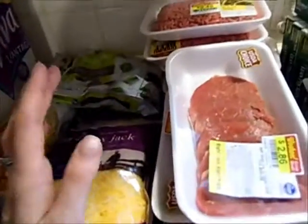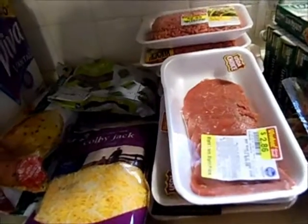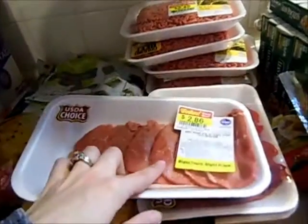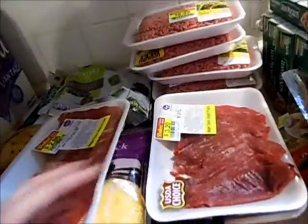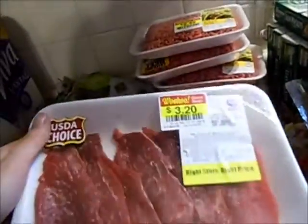I really hit the jackpot on meat. I was only going to buy one pound of ground beef, but I went over there and found so much meat on sale. I got some round eye thin boneless steaks for $2.86 — that would be perfect for my husband and me and the kids if they want to try it. I don't think I've ever made steak for them, so we'll see how that goes.